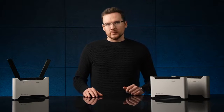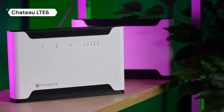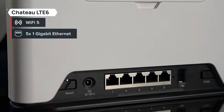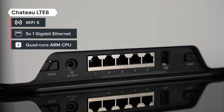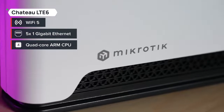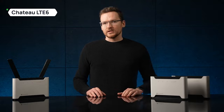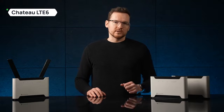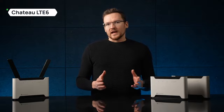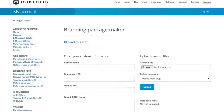Starting at the low end, we have the 300 megabits per second space. Chateau LTE6 is your basic home access point with 5 gigabit ethernet ports and a quad-core ARM CPU, which means it is possible to run Linux containers on these boards. It is a very unique feature of RouterOS that you can take advantage of to host your own applications, perhaps a unique user interface. However, you don't have to worry about that as we offer our own UI that you can easily modify using branding packages.